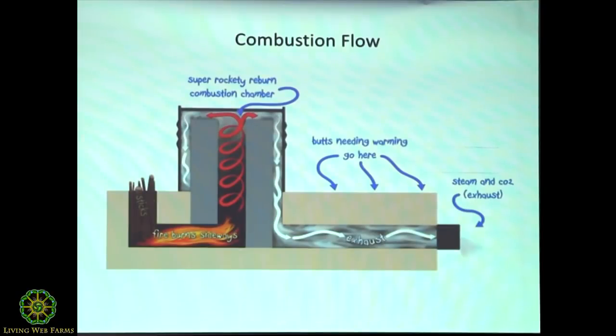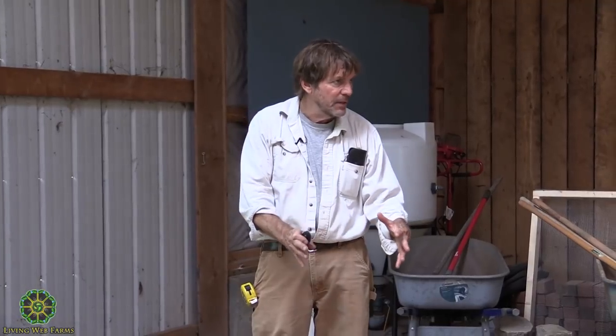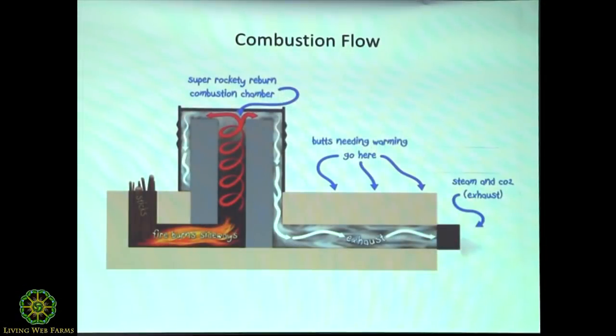The wood goes in the feed tube, this is the burn chamber, that's the heat riser. As the wood burns it drops down — it's being fed in vertically, burns, and settles into the hole. Because the direction of burn wants to go out the heat riser, the flame actually occurs horizontally. At the height of the burning period it'll come up here too. All the burn gases and heat have been burned as efficiently as possible.